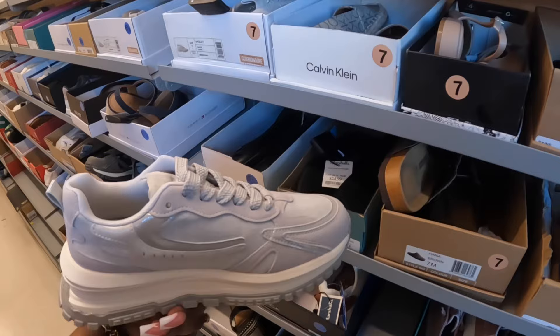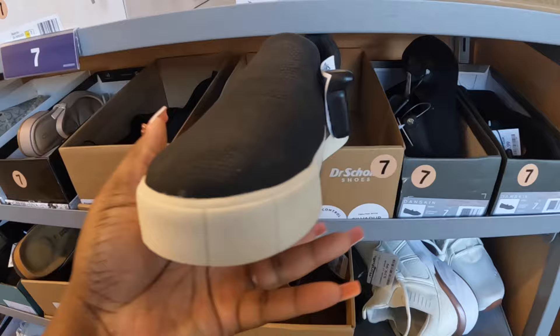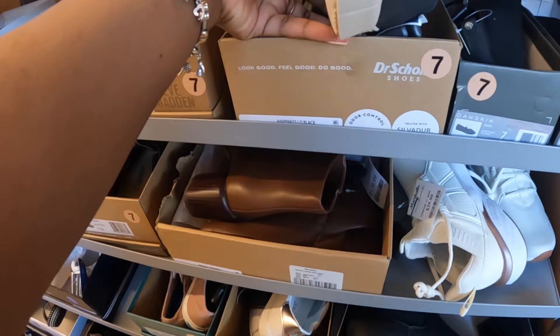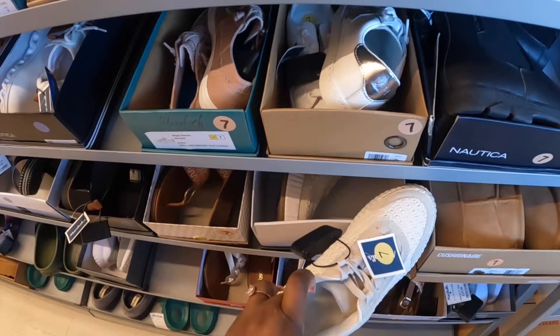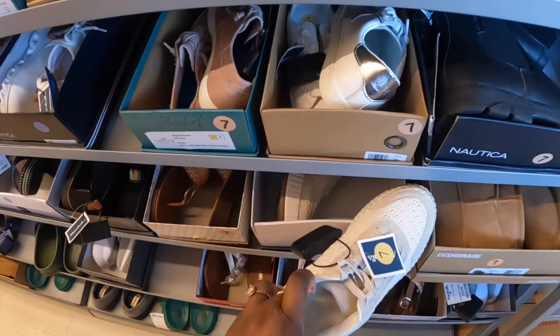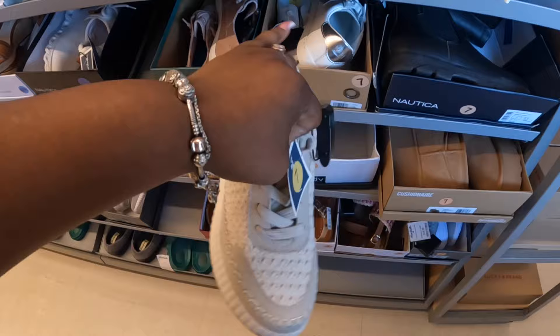Blowfish Malibu, these are $30. Dr. Scholl's, these are $129 — these boots. These are Venice, okay, $129. Dolce Vita, $40 — I like these. Yeah, those are really cute.